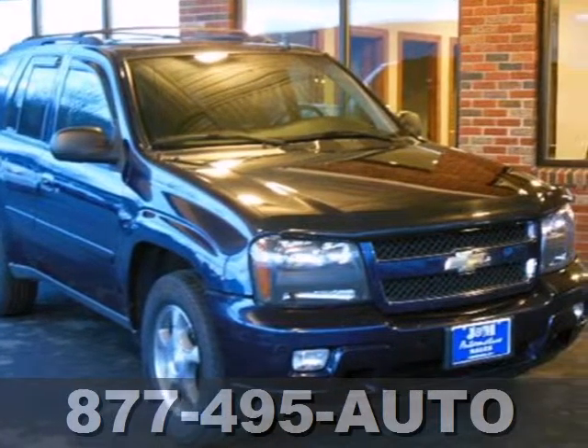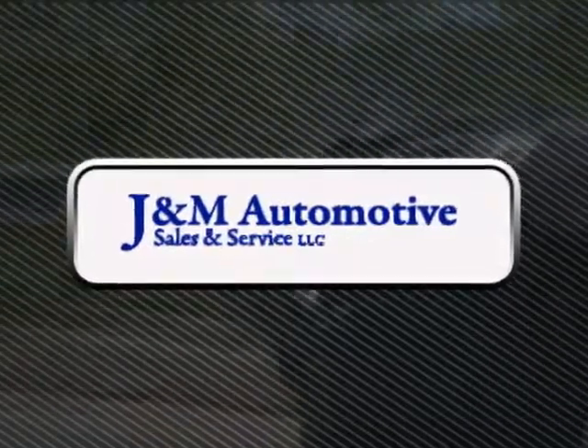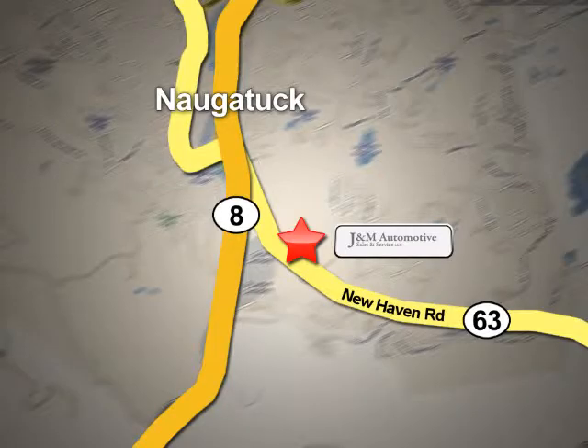See it for yourself today. You'll see a difference at J&M Auto Sales. Call or stop in today. We are conveniently located at 820 New Haven Road in Naugatuck, Connecticut.